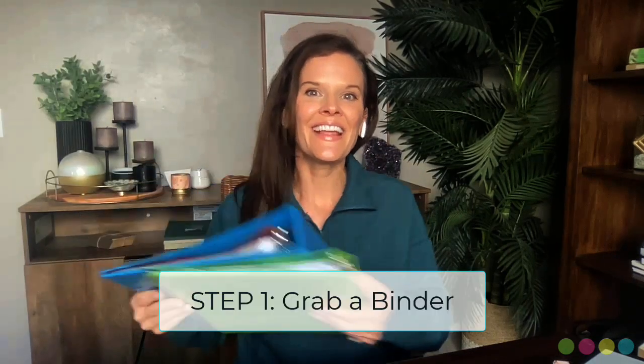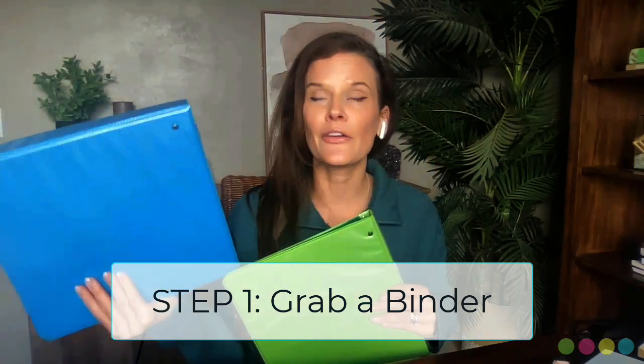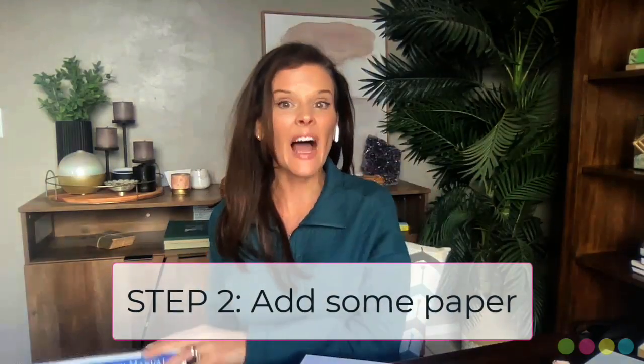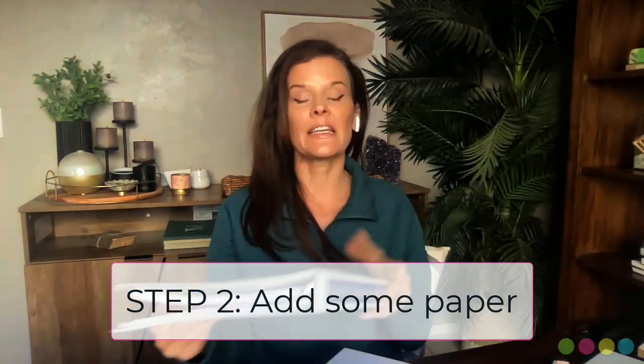Step one: grab a binder. You can buy a three-ring binder at your local store or drugstore, or just dig one out of your house — you might have one hanging out in a closet. It might sound silly and simple, but remember, CareBlazer, it's okay to take small steps when we're starting something new. Step two: get some paper. It could be lined or blank — it doesn't matter. Just get some paper and stick it in your binder.